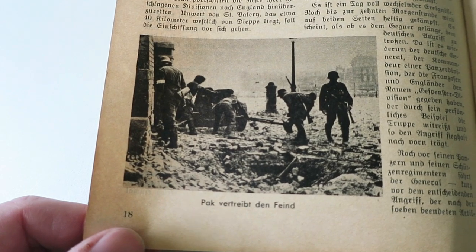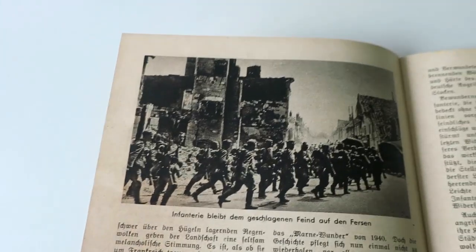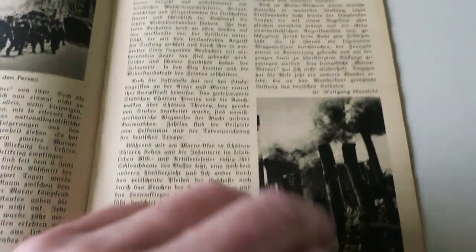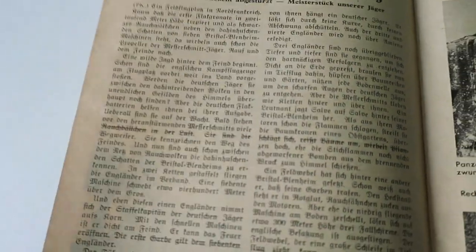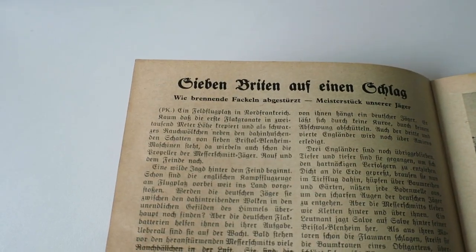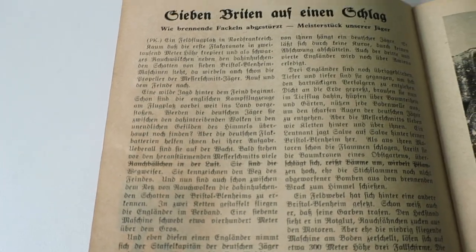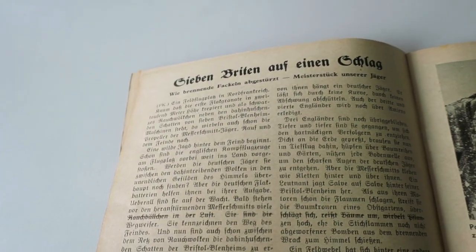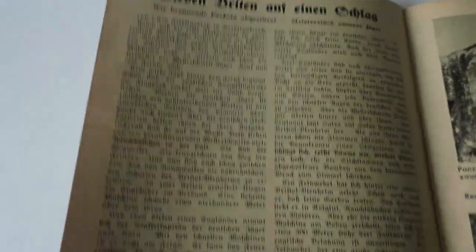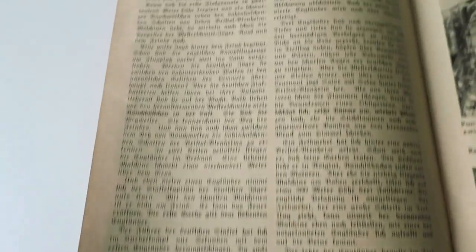German anti-tank gunners in action, and German troops making their way through another town. There's an interesting article here — it says 'Sieben Britten auf einen Schlag', which translates as 'Seven Britons in one go'. It basically tells about a Luftwaffe pilot shooting down seven British Bristol Blenheim bombers, and it goes on about the actions he was involved in. The British RAF were trying to bomb the German advance and they were shot down.